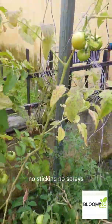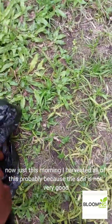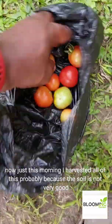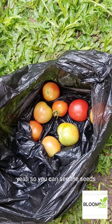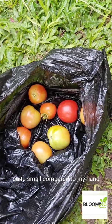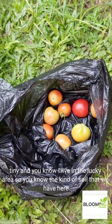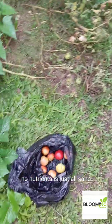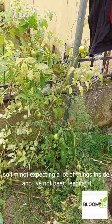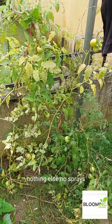We just pluck it, and it just kept producing fruits. No staking, no sprays, nothing is done to these fruits, and it keeps producing. The soil here in the Lecky area has no nutrients — it's just sand. I've not been feeding it: no manure, no fertilizer, nothing. Just rain. Nothing else, no sprays.